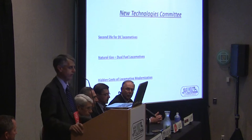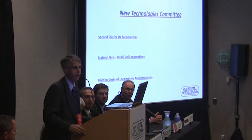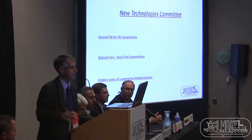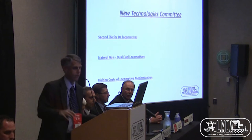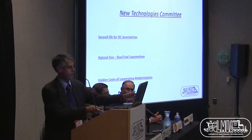Our first presentation on Second Life for DC Locomotives is going to be by David Caron and Tom Chenowit. David is with ADB, Tom is with NRE, so we'll turn the speaker stand over to David.